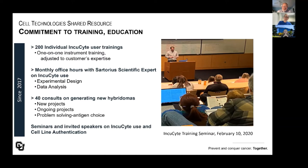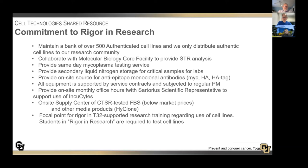We've had many seminars where we've invited speakers to talk about both Incucyte use and cell line authentication. We had one in the fall by Sartorius, and this photo shows one that was just a few weeks before the university closed down in 2020 for COVID. We have a commitment to rigor and research: we are very committed to use of authenticated cell lines and providing STR analysis in conjunction with the molecular biology core facility. We have same-day mycoplasma testing, secondary storage for critical samples, authenticated monoclonal antibodies, and all of our equipment is supported by service contracts and regular PM. We provide an on-site supply center for media products and for fetal bovine serum that we have tested, currently offering it at below-market prices, and we serve as a focal point for rigor and research training on T32 grants.